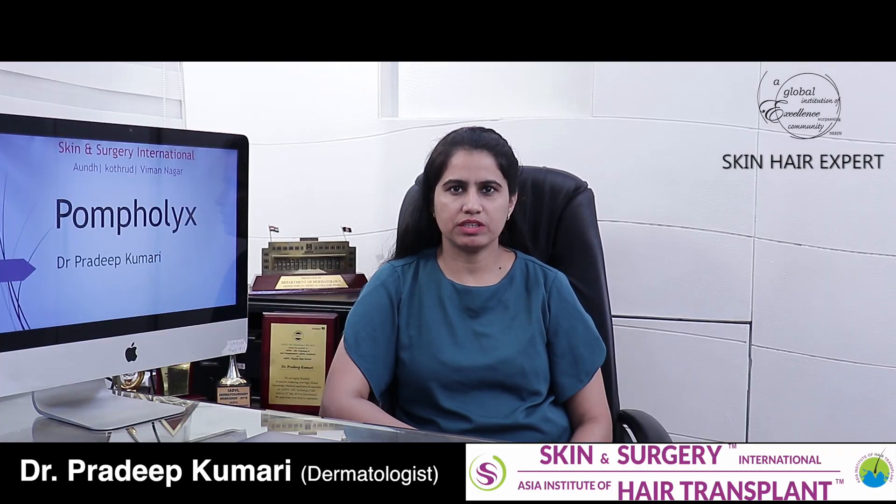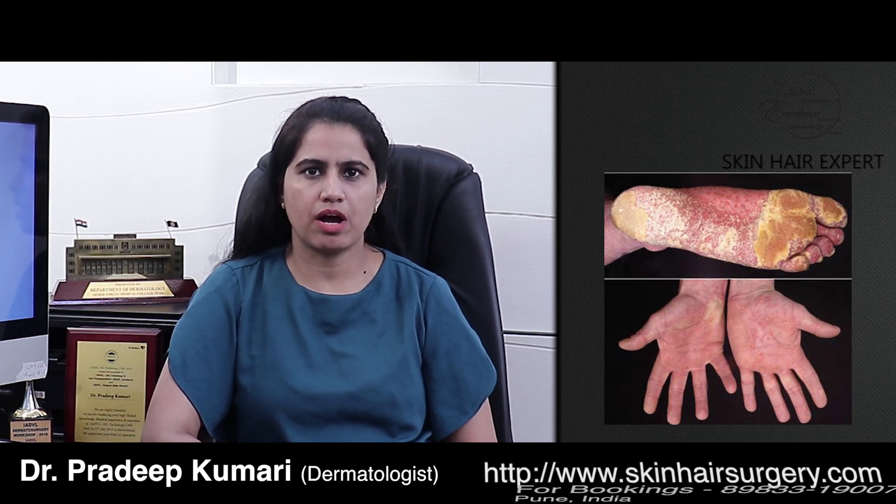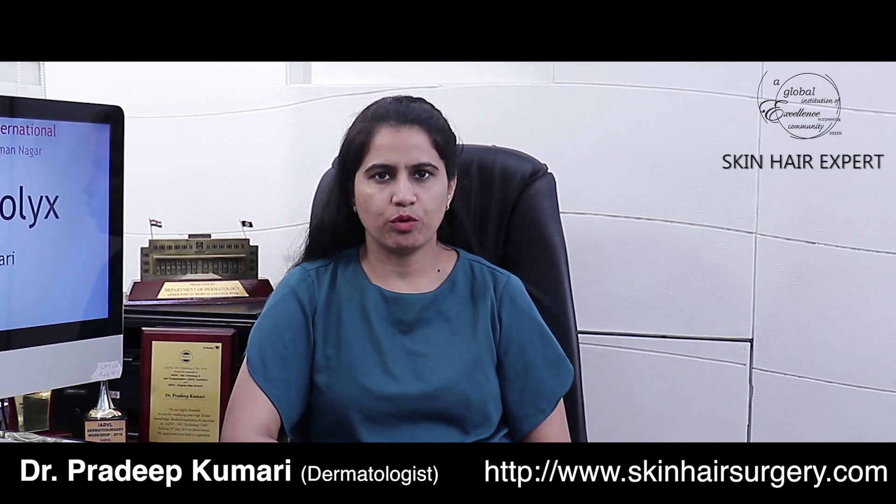Hello, I am Dr. Pradeep Kumari, and today we are going to talk about one simple but distressing condition known as pompholix. In simple words or common language, pompholix means blisters which are happening on hands and feet, mainly involving palms and soles.